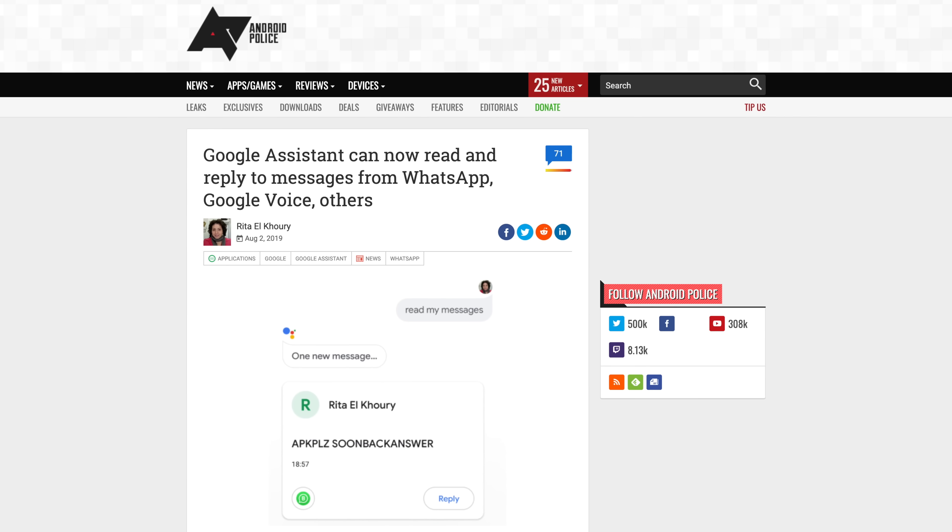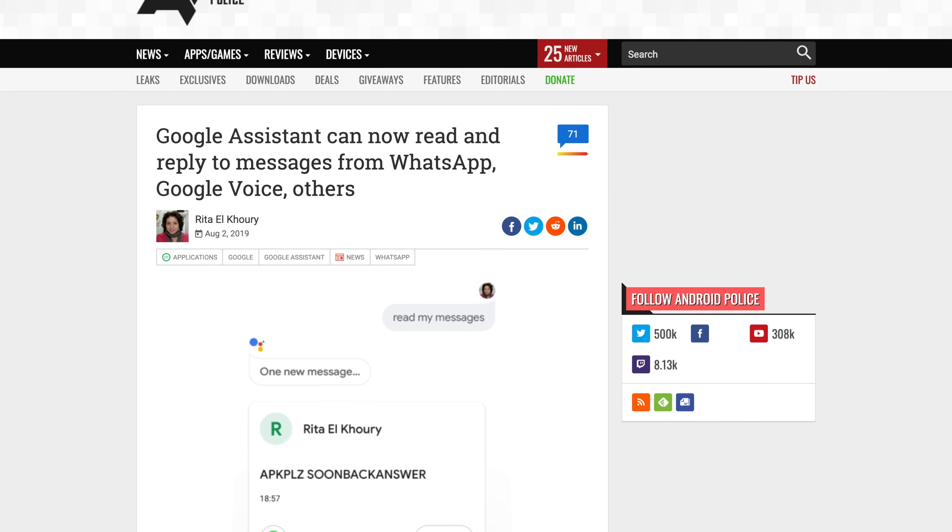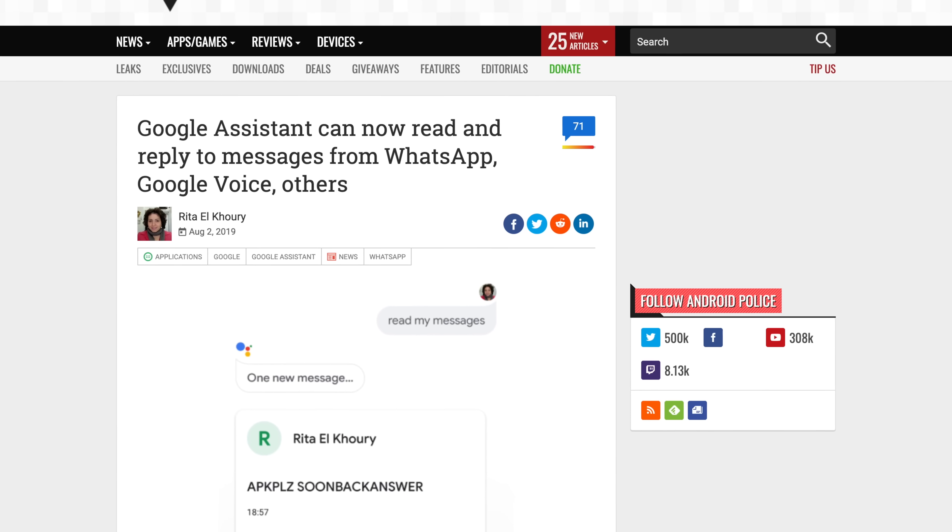Next up, let's talk messaging. The Google Assistant has been able to read text messages on Android phones for a while now, but it's been somewhat limited with third-party platforms. Google is now rolling out an option to read messages from non-Google apps like WhatsApp, Slack, and Telegram. You can also dictate and type out replies for both of these services through the Google Assistant.